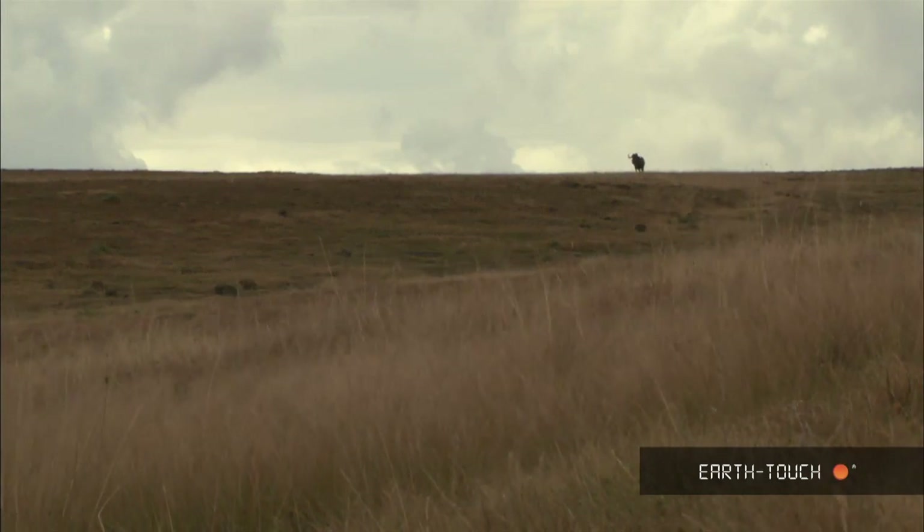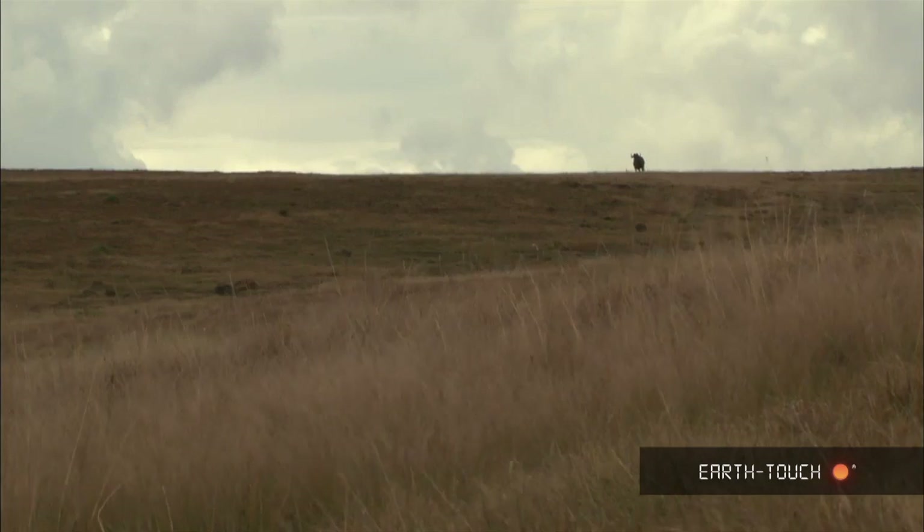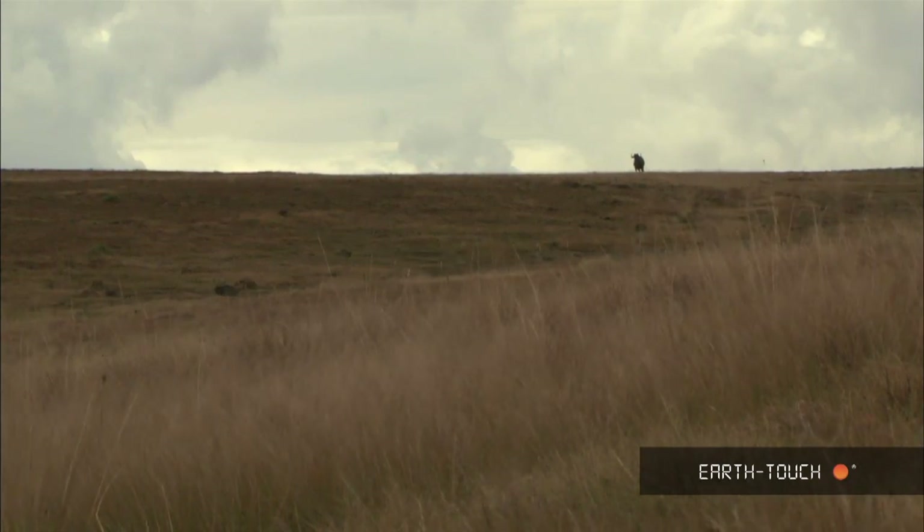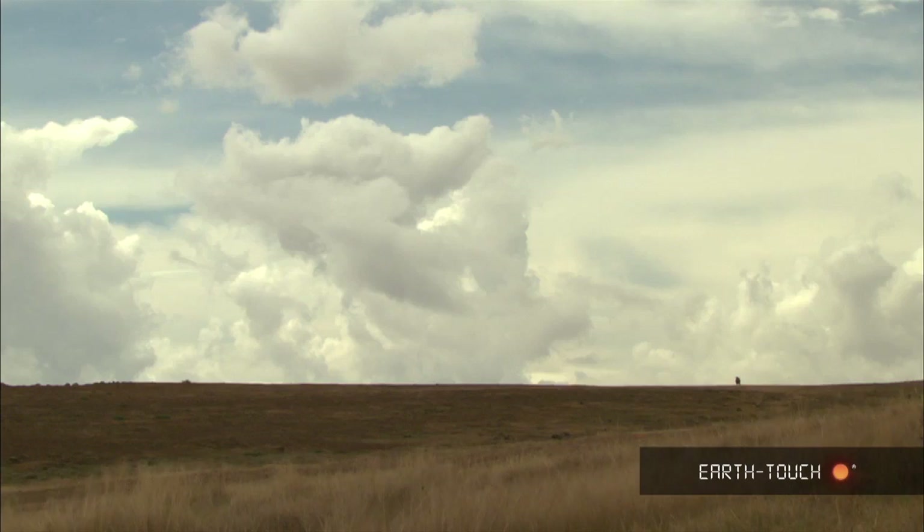As we leave these impressive skyscapes behind us, we're greeted by a lone wildebeest, also dwarfed by clouds on the flat mountaintop. This can only be an African experience.